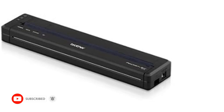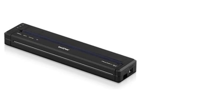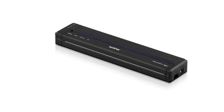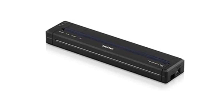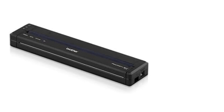It's decidedly not for anyone who needs color output, but the PJ883 is great for traveling salespeople or contractors who need to generate documents, bills, or agreements on the spot. Brother also offers lesser, lower-cost models for folks who don't need to pay the premium for the PJ883's plethora of connection types — sometimes, just a USB will do.